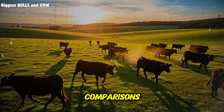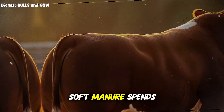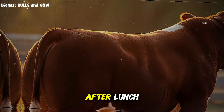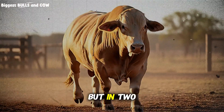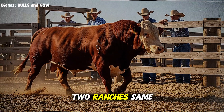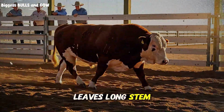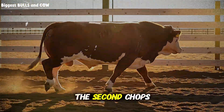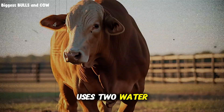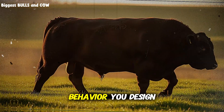Real examples — quick comparisons. Two steers, same frame: one has a round left flank, soft manure, spends afternoons chewing. The other has a sunken flank, firm pats, paces after lunch. They may weigh the same today, but in two weeks the first will pull ahead. Two ranches, same hay: the first feeds once a day at a different time, leaves long stem hay, and has one water spot. The second chops to the right length, salts the ration, feeds within a tight window, uses two water stations, and beds on cold nights. Same hay, different outcomes. Intake is a behavior you design.